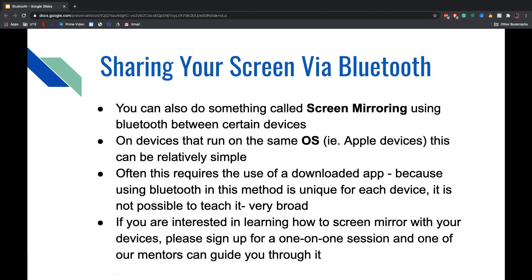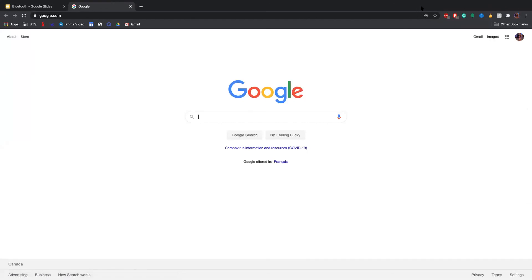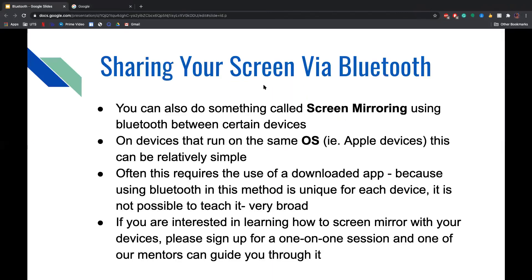You can also do screen mirroring using Bluetooth between certain devices. On devices that run on the same OS, such as Apple devices, this can be relatively simple, though it often requires a downloaded app. Because using Bluetooth for screen mirroring is unique for each device, it isn't possible to cover all steps here. If you're interested in learning how to screen mirror on your specific device, you can sign up for a one-on-one session with a Cyber Seniors mentor.